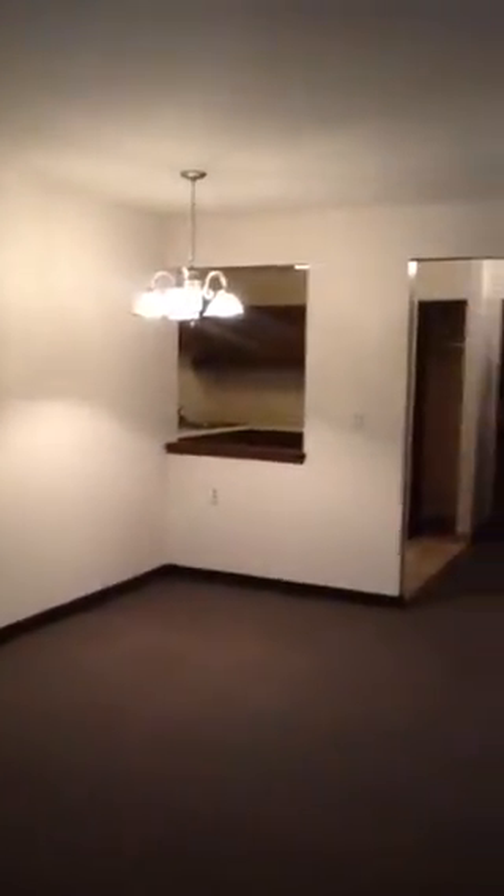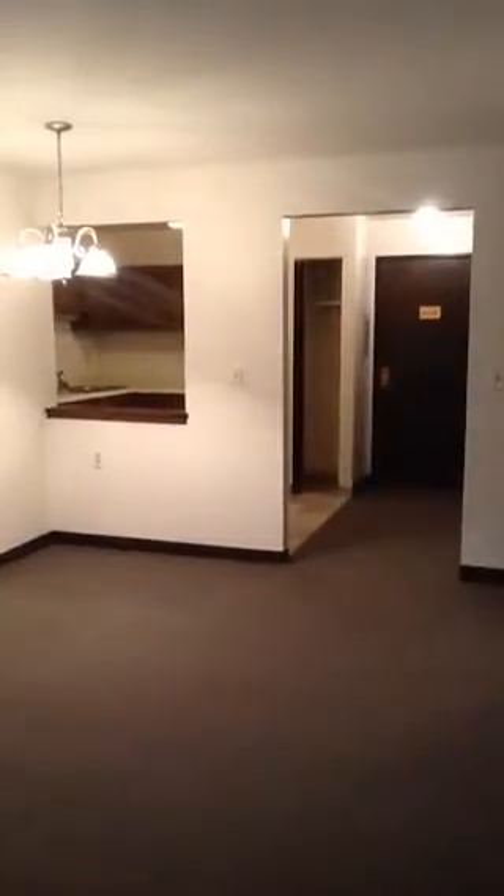You have a dining room fixture for a table there, and then that leads into the main kitchen area. There's a thermostat here on the wall so you can control your heat.